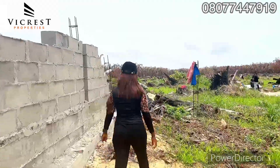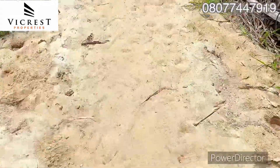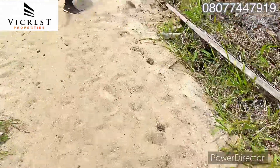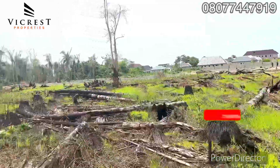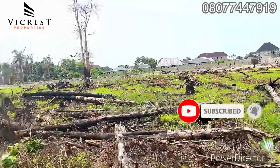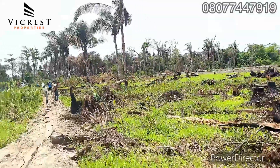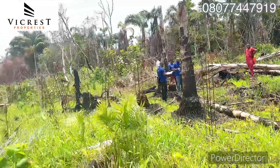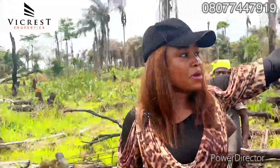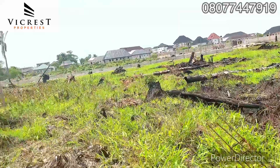Today is plot allocation day — you can see the plot demarcation going on. I'm walking to meet the surveyor to get my client's allocation. You can see the path I'm walking. Just take a look right there — the houses are there; it's a built-up location. So you're not just buying to wait — any time you have gotten your allocation you can start developing. You can see the location is already set up.